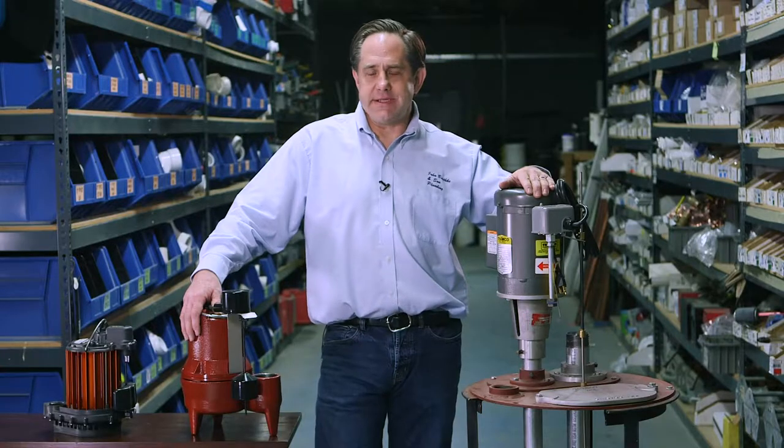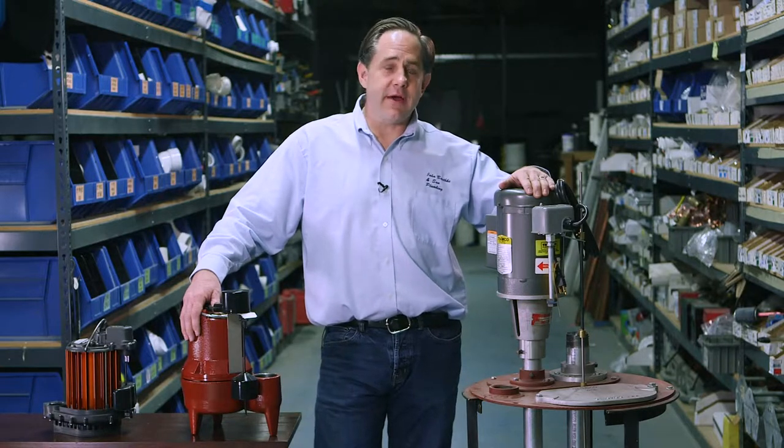The decision on what pump to get can be quite confusing, so I'll try and clear that up for you. There's several kinds of pumps, both in what they do and how they perform.